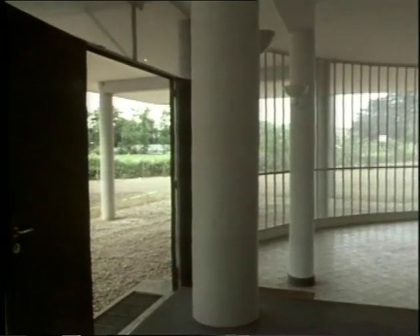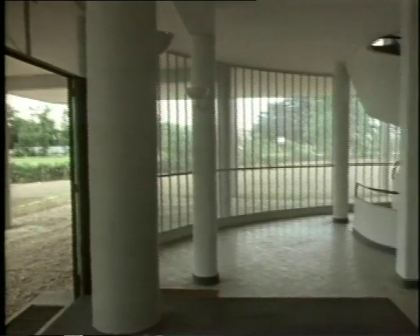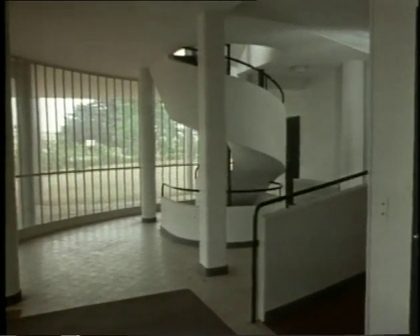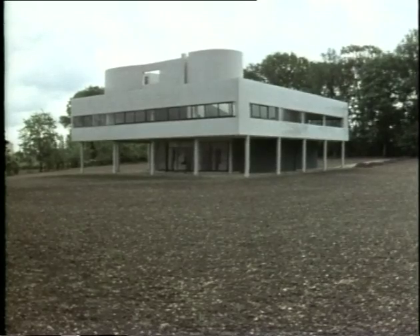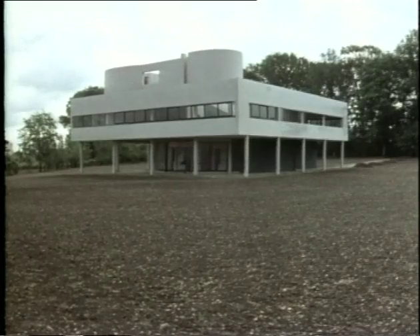Inside the entrance hall, the glass wall threads its way through the forest of thin white piloti, creating a transparent membrane which subtly divides interior and exterior space. Light floods into the centre of the house. Like many architects of the modern movement, Le Corbusier does not use his facades to reveal the nature and function of his interior spaces. The long window runs right round the house, ignoring all internal divisions.